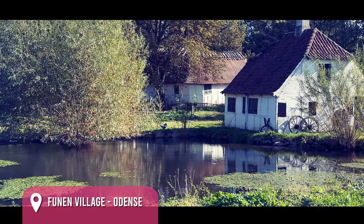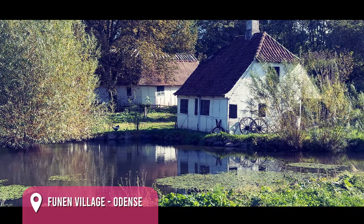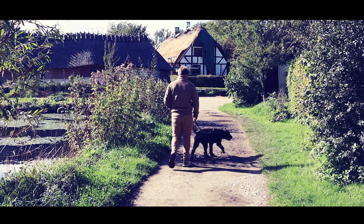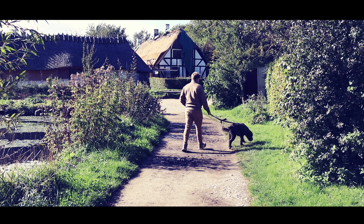Funen Village, an open-air museum, offers a glimpse into Denmark's rural history. Stroll through meticulously recreated historical settings and experience the island's heritage.